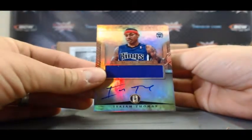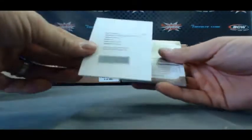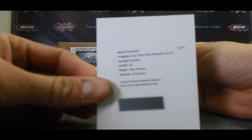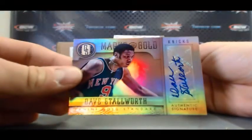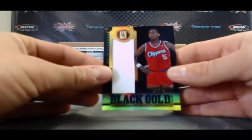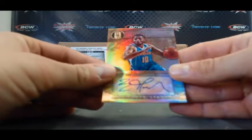Got an Isaiah Thomas Jersey Auto — not numbered. We've got a redemption — rookie autograph of Miles Plumlee. Autograph of Dave Stallworth, 35 of 99. Black Gold Jumbo Jersey of Danny Manning, 2 of 49. And our last hit — Eric Gordon Motherlode Autograph, 29 of 99.